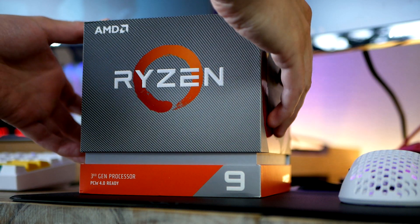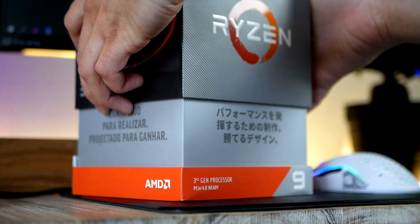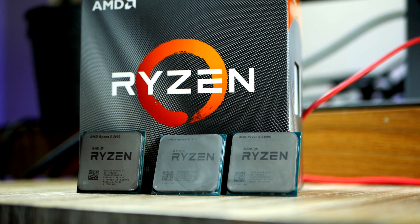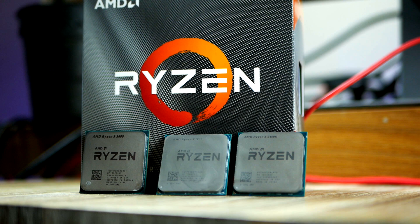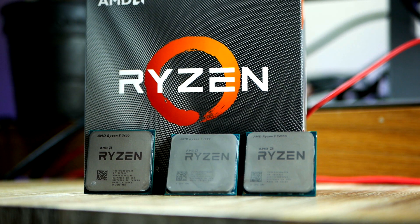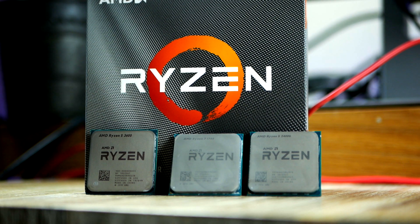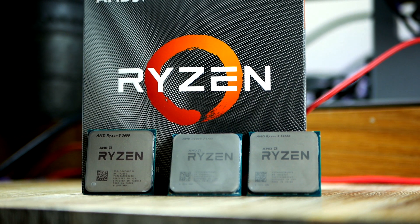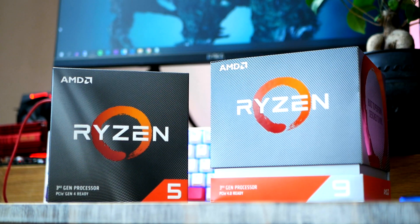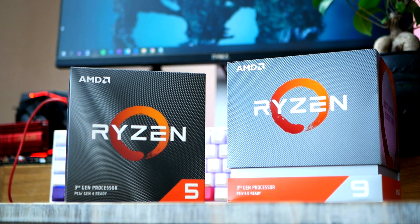Right now AMD is having a promotion where you can pick up a new Ryzen processor very cheap. This promotion is currently running exclusive on Amazon, but I do think these prices are available on Newegg as well. What's cool about this current promotion, except for the price cut, is the fact that AMD also includes a 3-month Xbox Game Pass subscription with selected models.